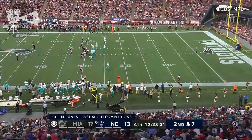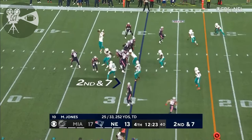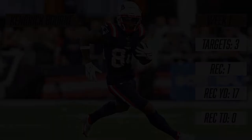Touchdown — a gain of seven from rookie quarterback Matt Jones. He's hit eight in a row. Knocked down — nice defensive play.